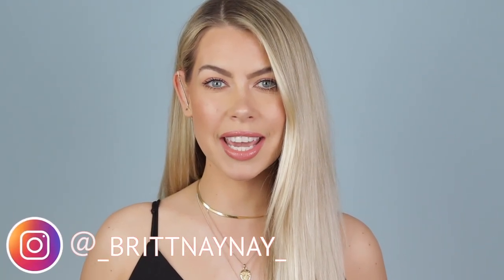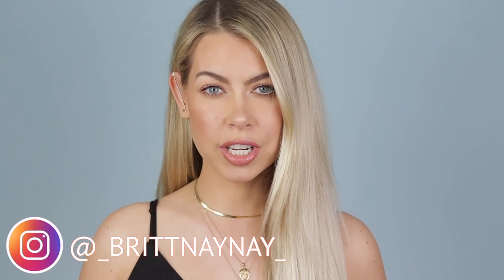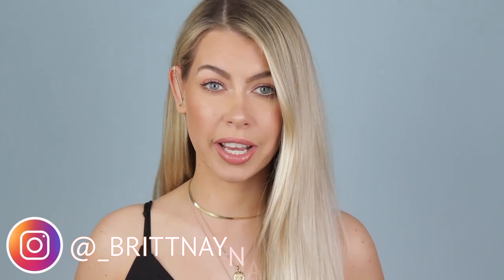Hey guys, what's going on? If you're new here, welcome — my name is Brittany Nicole and today I'm sharing my tips and tricks for getting ready quickly in the morning to look presentable.